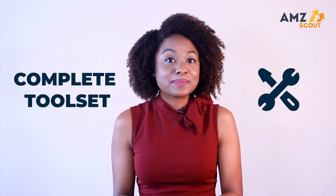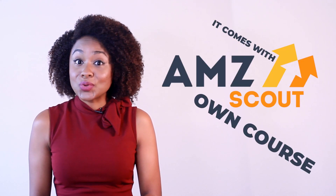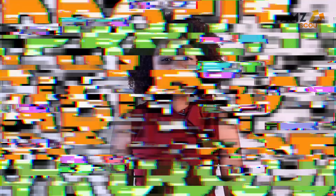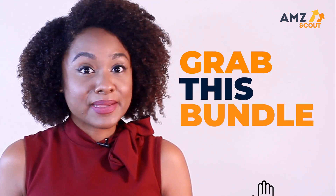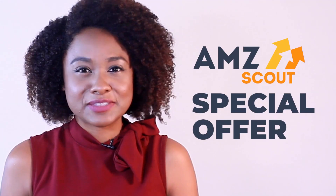This was an amazing live event, and right now you can get your complete tool set for Amazon sellers. It comes with AMZ Scout's own course on how to find a profitable product and sell it on Amazon. Grab this bundle for only a fraction of these tools' original cost — click the link in the description to take advantage of a special offer.